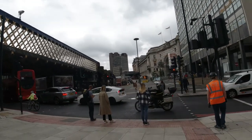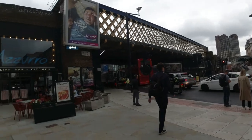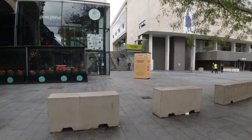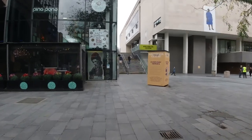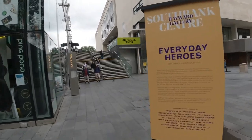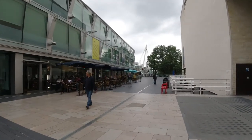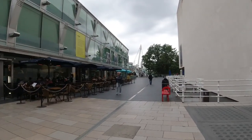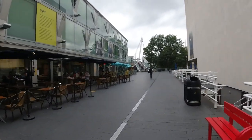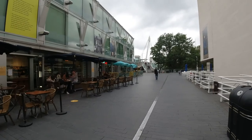As you come out of Waterloo Station, you walk straight down and then walk through this cut through, and you go in between the South Bank Centre, up the steps, and it takes you out to the banks of the River Thames. There's lots of cafes, bars, lots of things along the South Bank. You won't be short of choices if you want to stop for something to eat.